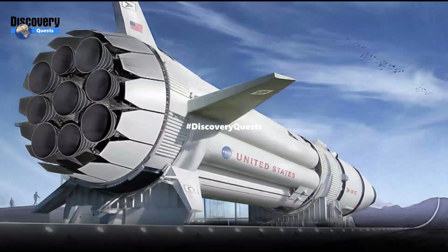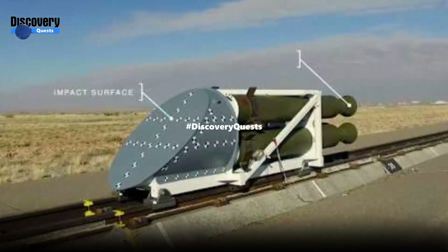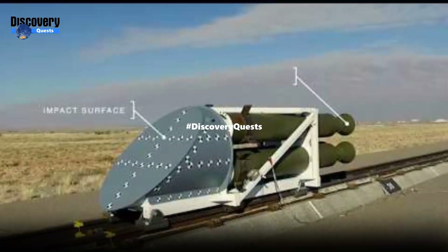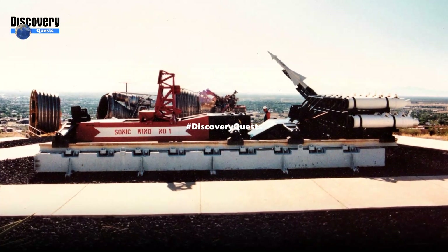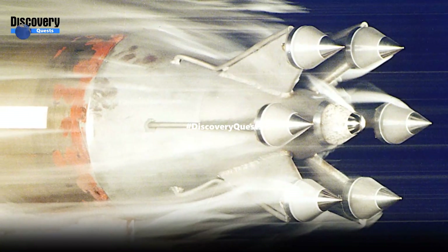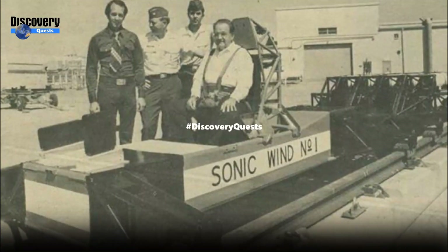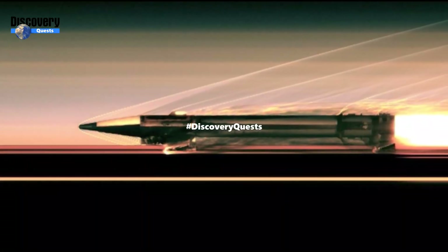Rocket sleds also have long straight track stretches over 10,000 feet. Their tanks are filled with lubricants like helium gas so that the experimental object reaches sufficient speed. Rocket sleds are commonly used to accelerate missiles, aircraft parts, and emergency rescue sections of aircraft.